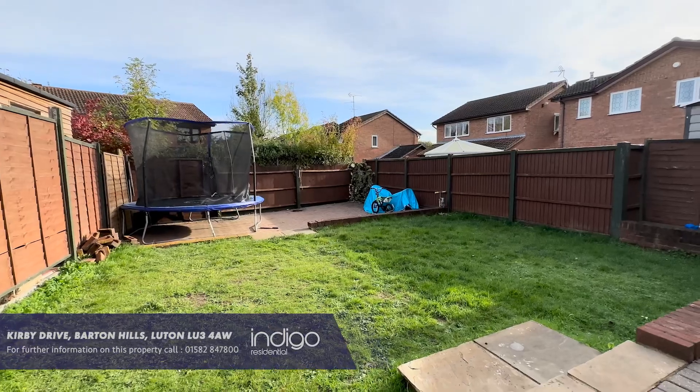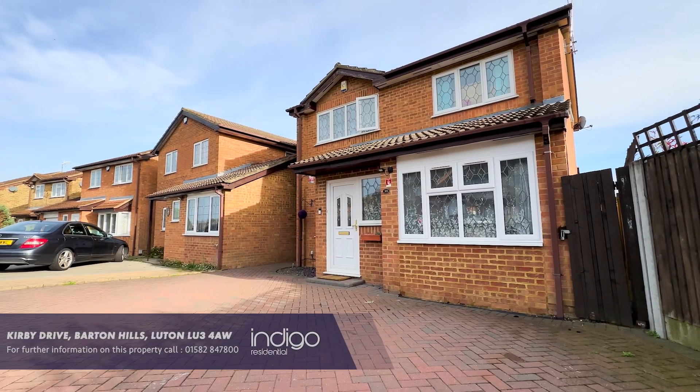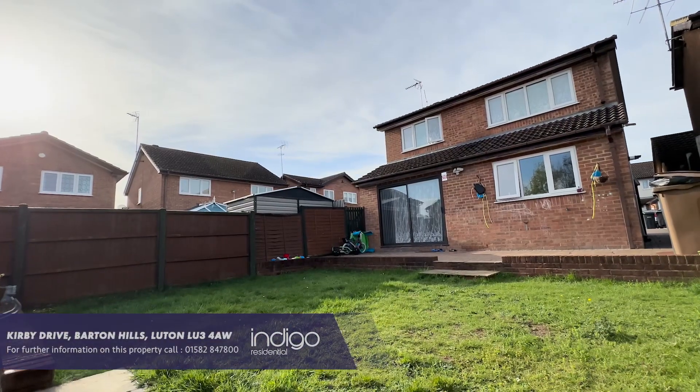There are an array of shops, bus routes, Sainsbury's supermarket, leisure facilities, as well as Leagrave mainline station, the A6 and the M1 motorway which is just a short drive away.